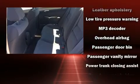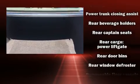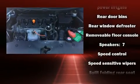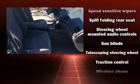Passengers are protected by various safety and security features, including head curtain airbags, front side impact airbags, traction control, brake assist, anti-whiplash front head restraint, a security system, and four-wheel disc brakes with ABS.